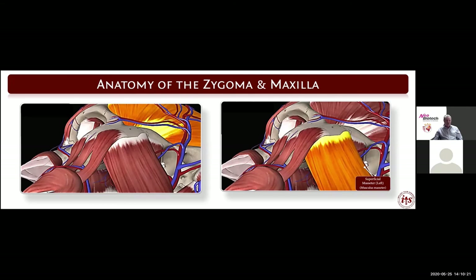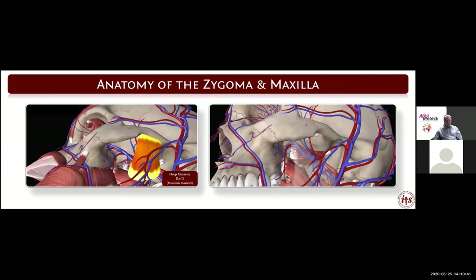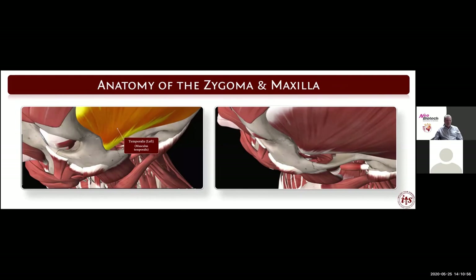Dissection of the superficial masseter muscle does nothing for the exposure of the maxilla and zygoma. We don't want to dissect this off the zygoma or zygomatic arch. The deep masseter muscle does not enter into the dissection — we're going to be in the area of the maxilla and zygoma. The temporalis muscle runs deep and medial to the zygoma and does not play any part in the dissection.